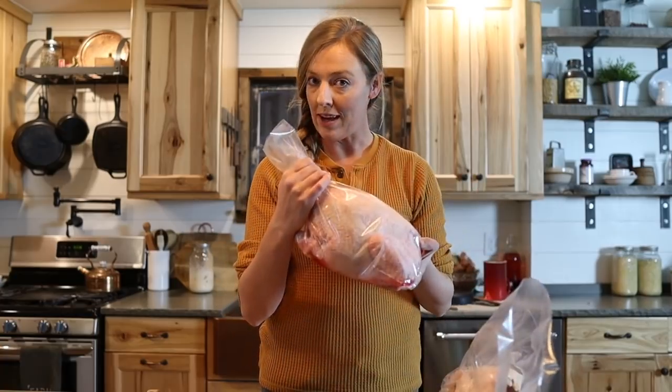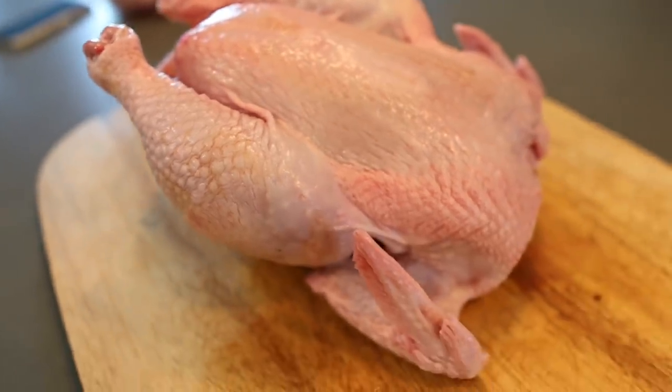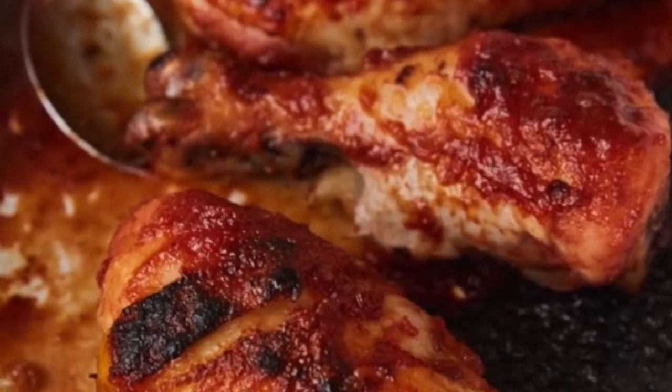Thankfully this turned out better than I thought it would, even with our slight neglect of butchering dates. However, I wanted to show you my plan in the event that the chickens didn't fit into the freezer bags. What I was going to do was break down the bigger chickens, and this is actually a really good skill to have even if you don't butcher your own chickens, because buying whole chickens at the store will save you some cash. I did not know how to do this when we started homesteading, so I had to figure it out on my own, and I wanted to show you a few of the tricks I've learned to make this a little less intimidating.